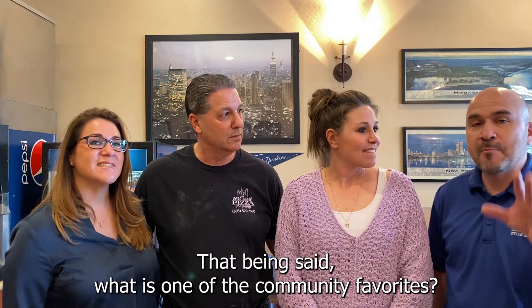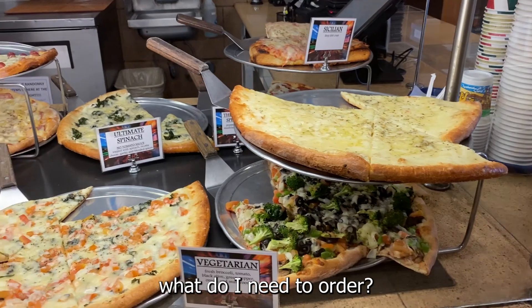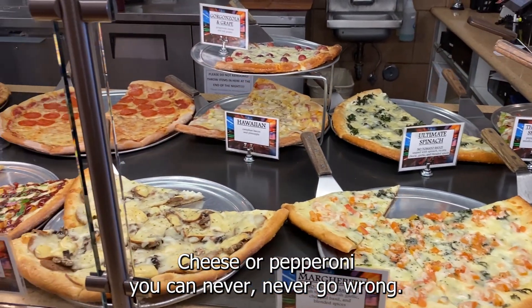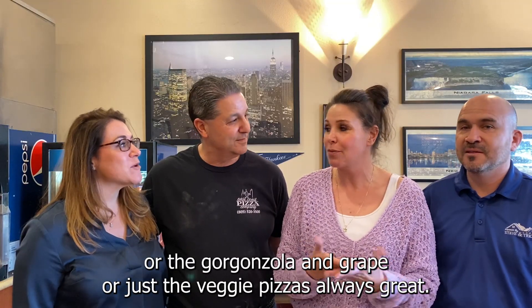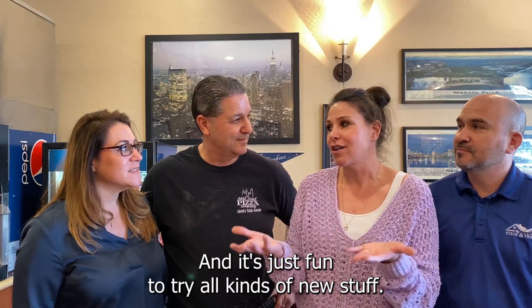Everybody seems to love it. What is one of the community favorites? If I come into the store and I've never been here before, what do I need to order? Well, the purists always just go for the plain cheese. Cheese or pepperoni, you can never go wrong. But we have specialties like the algoda sausage and mushroom, the gorgonzola and grape, or the veggie pizza — which is always great.